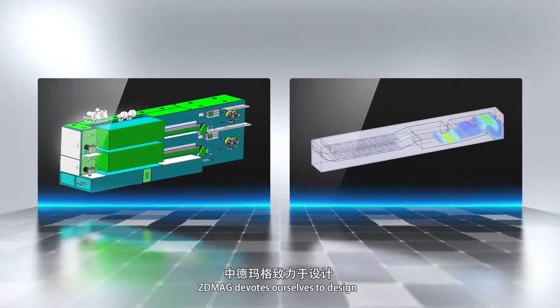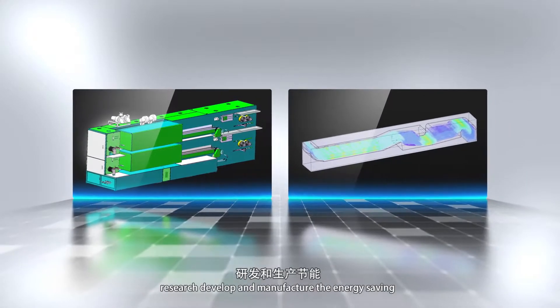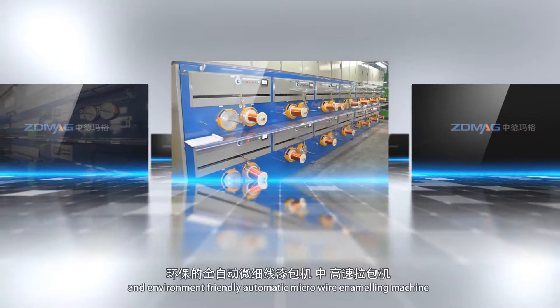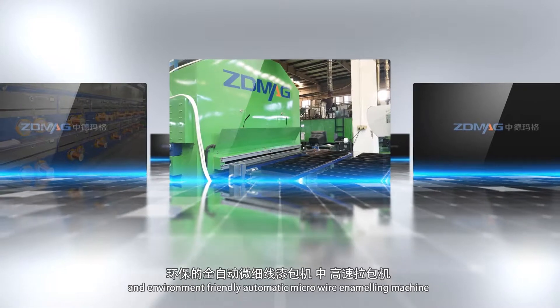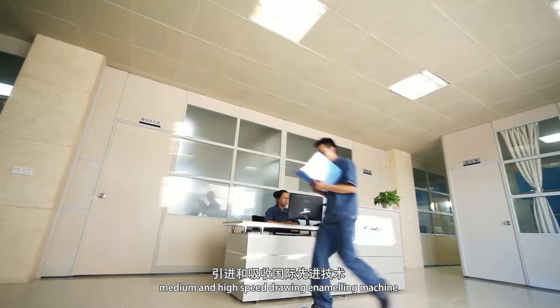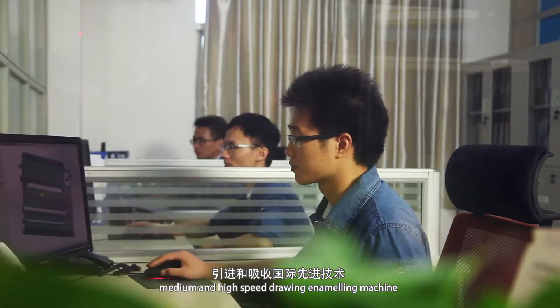ZDMAG devotes ourselves to design, research, develop and manufacture the energy-saving and environment-friendly automated micro-wire annealing machine, medium and high-speed drawing annealing machine.